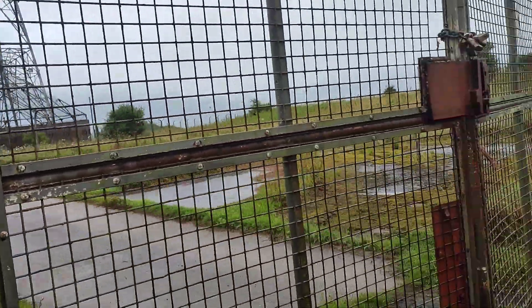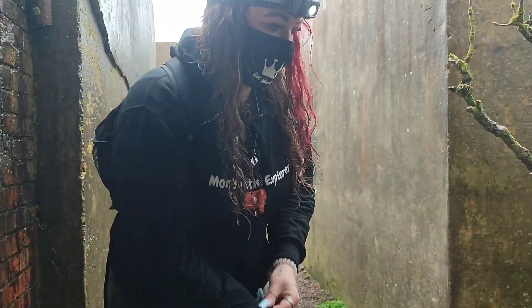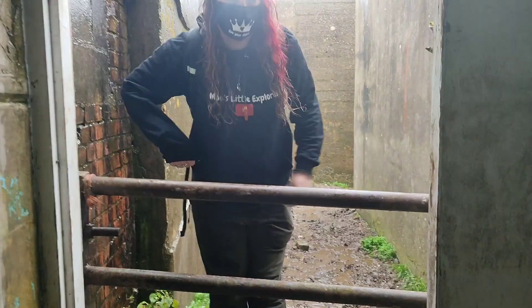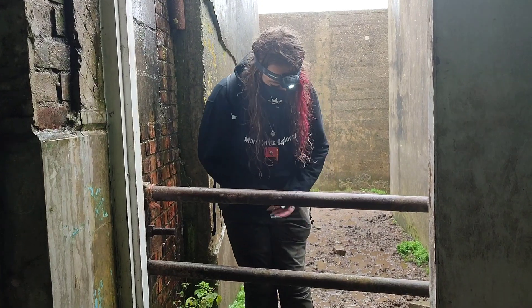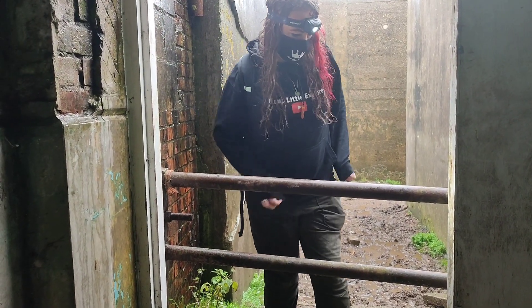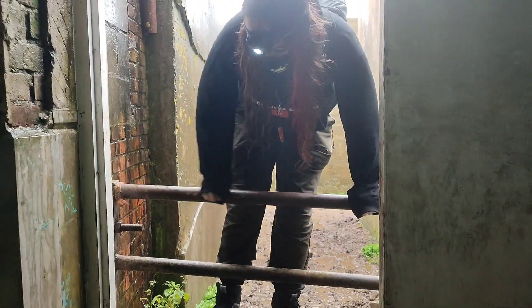What are they called? Swingate twin sisters, guys. I have got a mask on because every time I go exploring I get the dirtiest of coughs for the next few days afterwards. So we are going to put a mask to the test and see if it makes a difference.